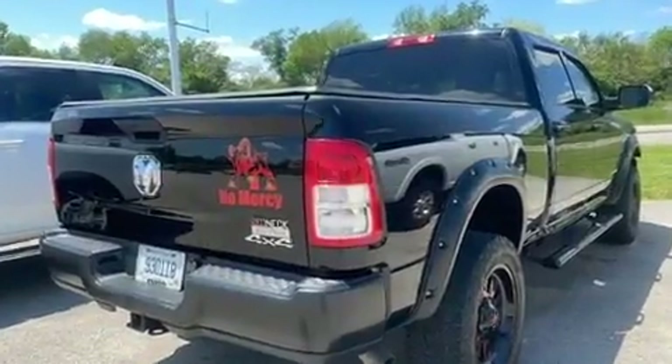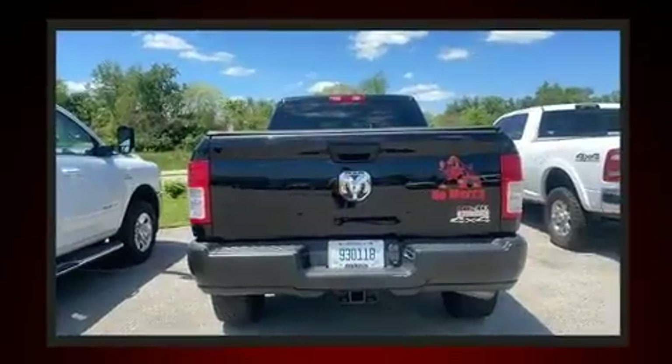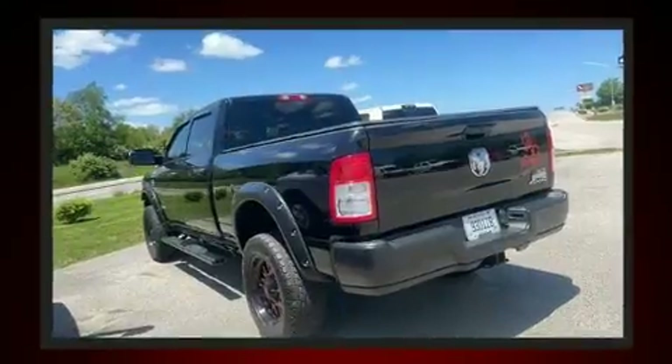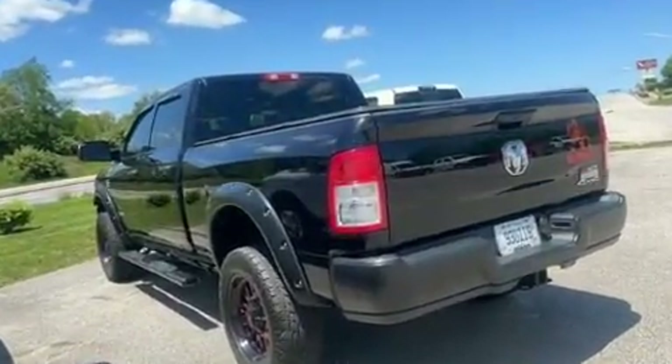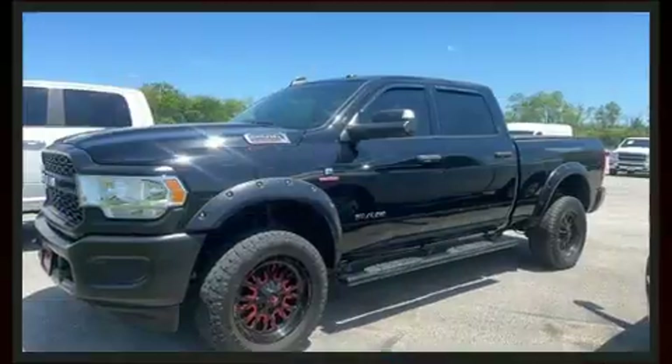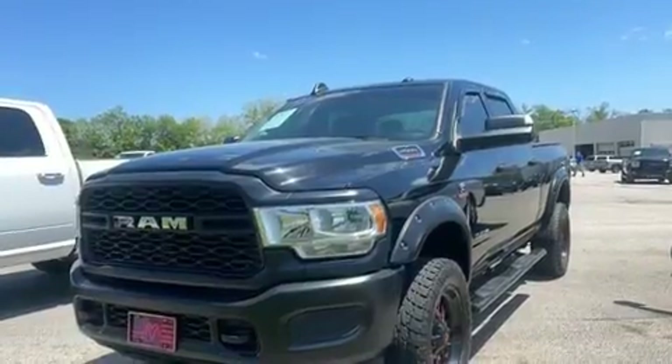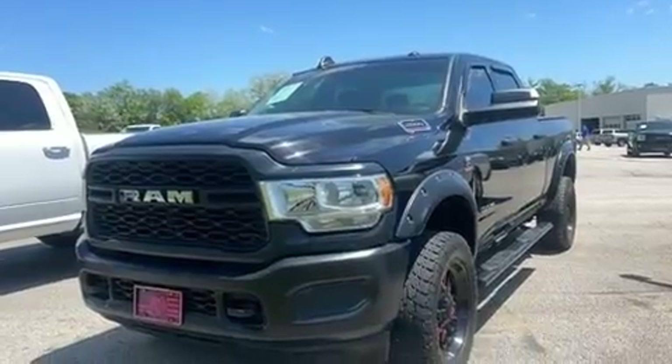Under the hood, you'll find a six-cylinder engine with more than 300 horsepower, providing a spirited yet composed ride and drive. Four-wheel drive allows you to go places you've only imagined. The engine breathes better thanks to a turbocharger, improving both performance and economy.